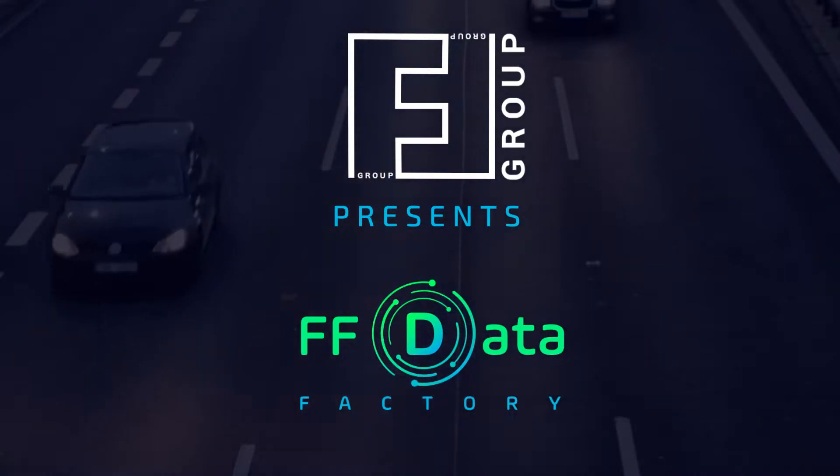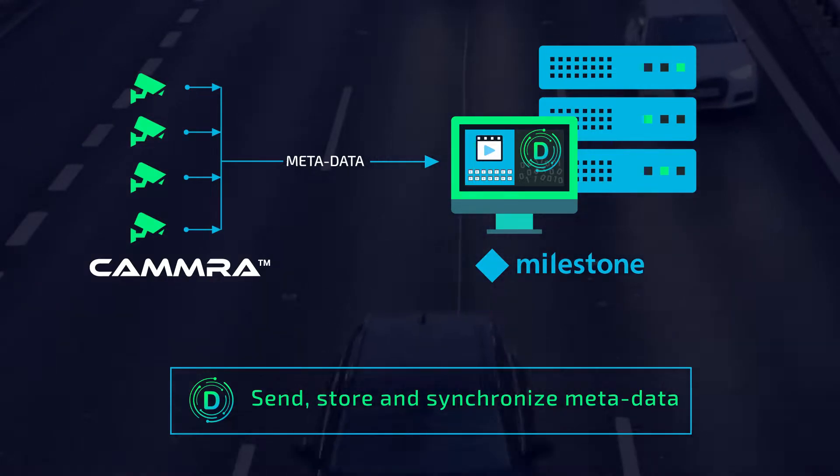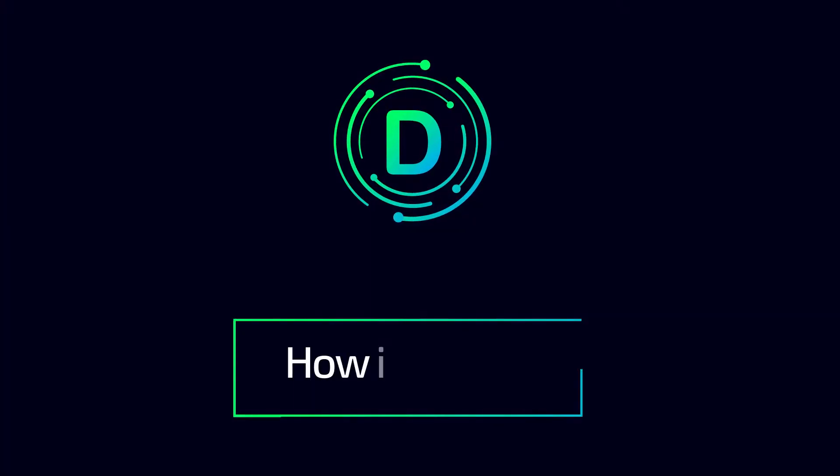FF Group presents FF Data Factory, the world's first low-code platform for collecting, analyzing, and instantly interpreting road traffic data.